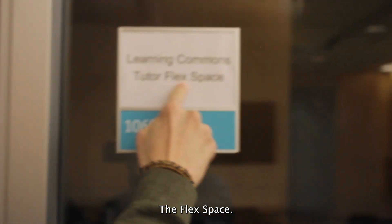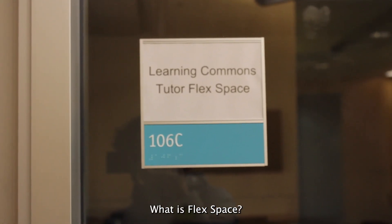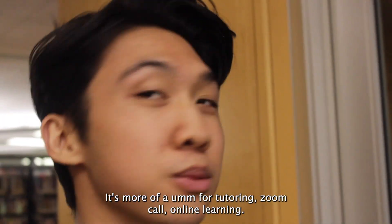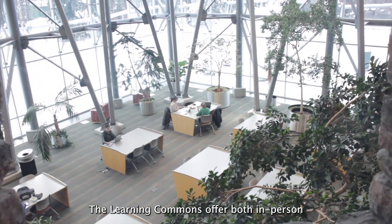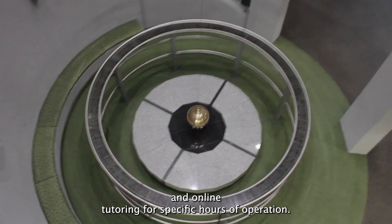FlexSpace is more of a tutoring Zoom call — online learning where you can do it over Zoom. The Learning Commons offers both in-person and online tutoring.